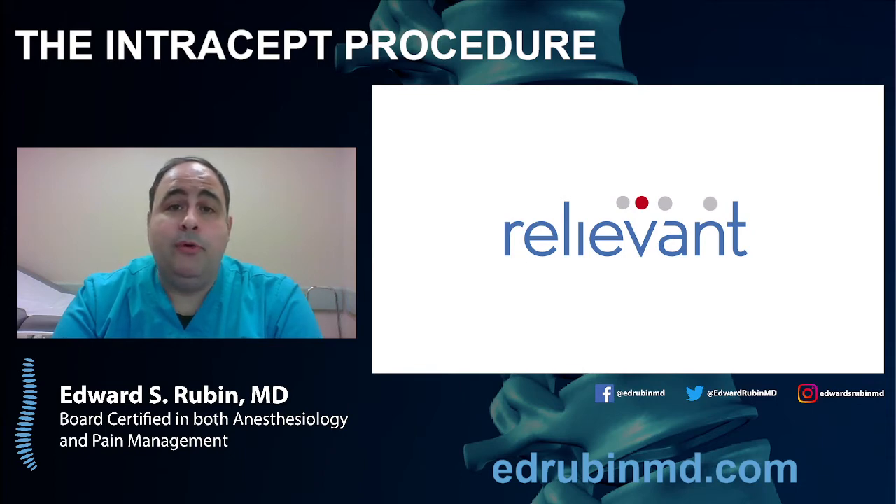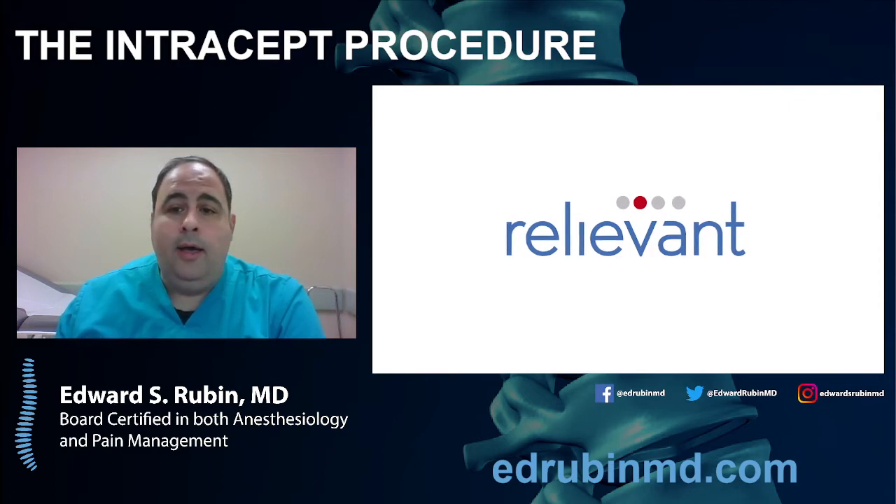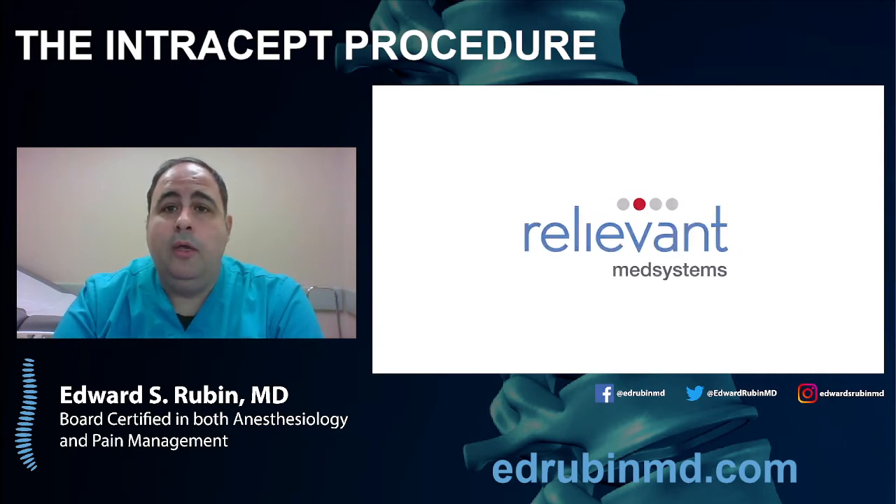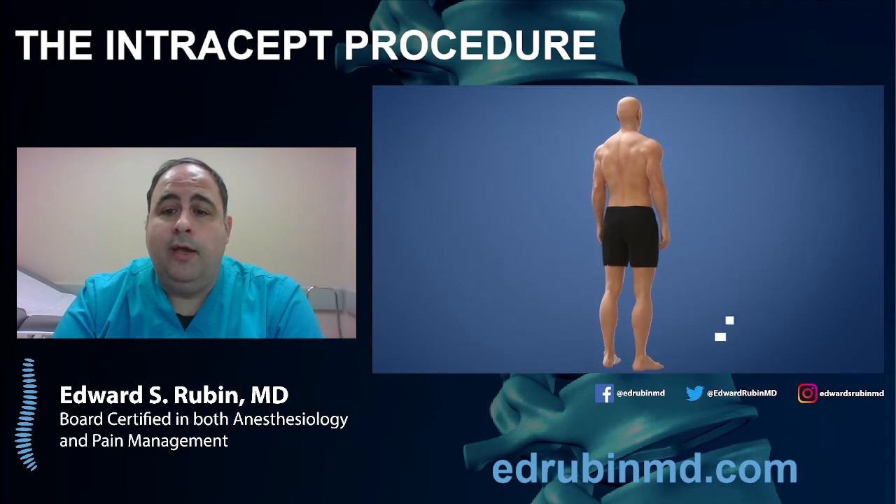This is an outpatient procedure. You go home about an hour after the procedure. It is done in a hospital, under x-ray guidance, and with anesthesia — so you would be asleep for the procedure. It's quite a safe undertaking. Let's look at the video here to get a better understanding of what we are doing when we do this kind of case.